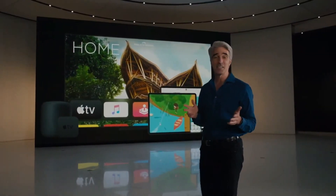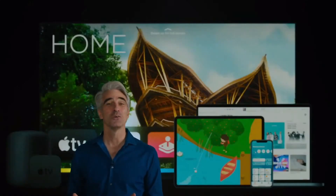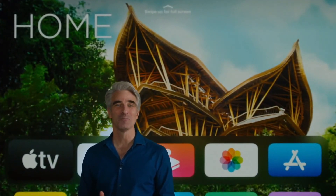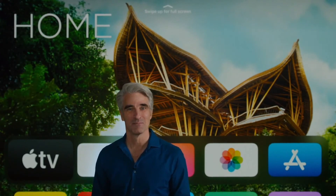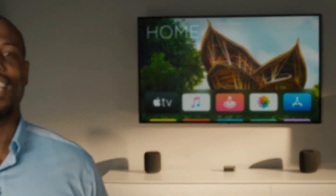Whether you're watching TV, listening to music, or getting the most out of your smart devices. To tell you more about what we have in store for the home, let me pass it to Yaa Kaysen. Thanks, Craig.